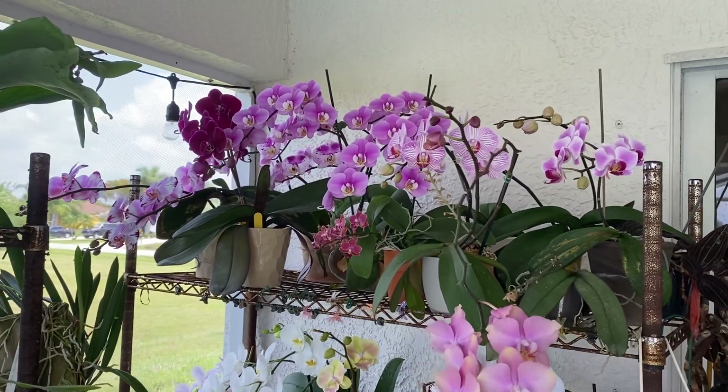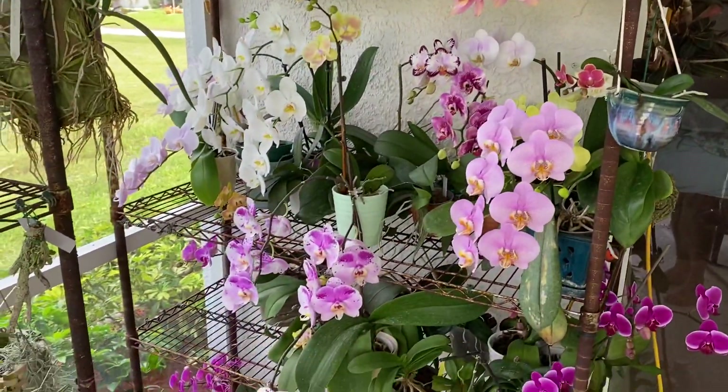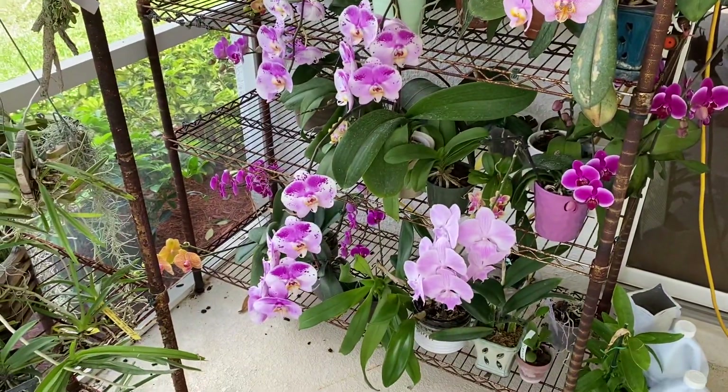Hey YouTube, welcome back to my channel. I thought it'd be fun to do a quick video while everything is in bloom, practically on my phalaenopsis rack here — tons and tons of flowers.